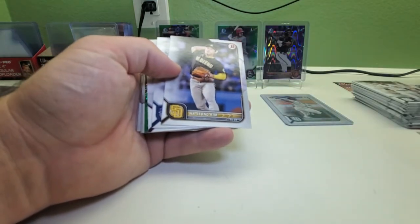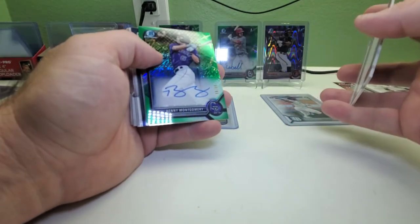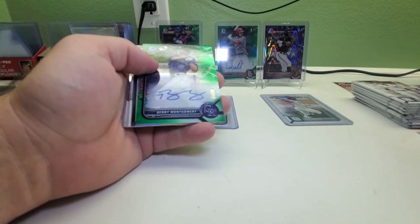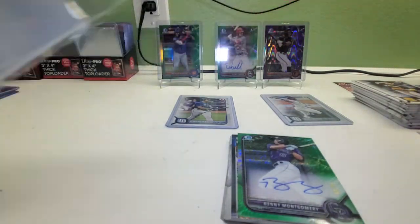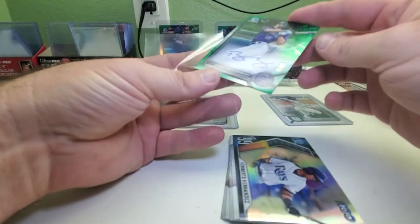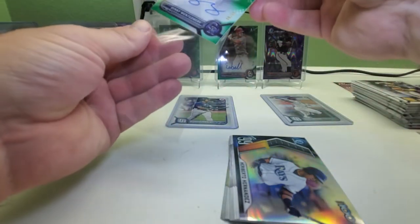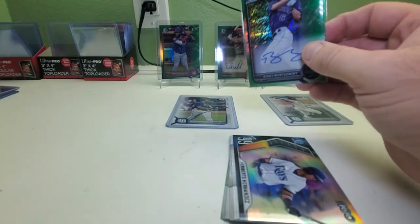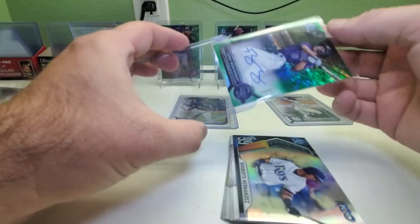Now let's do the last pack — there's a Mookie Betts! Hakim Simmonds, Leah McGuerra Jr., Joe Adell — and we got another auto! It's Benny Montgomery. This guy is really good — it's not a first Bowman but still. He's supposed to be a really good prospect. It's a green shimmer, number 9 out of 99. Benny Montgomery is one of the good prospects — he's got a card in the regular Bowman too, so this is his second Bowman card in the same year.